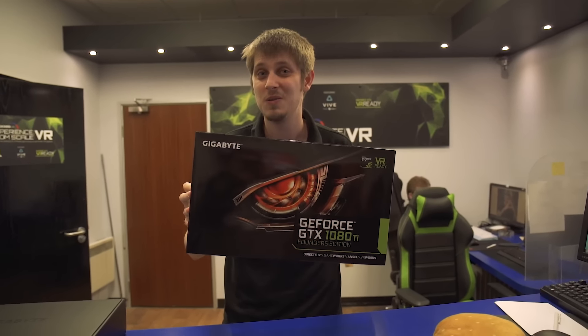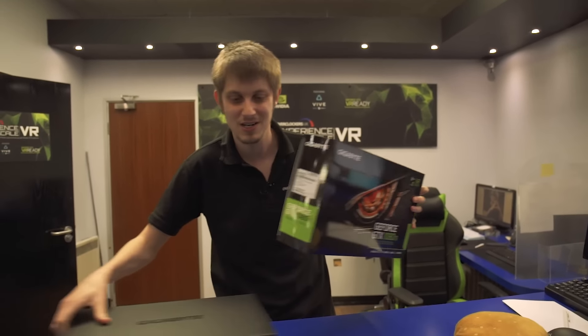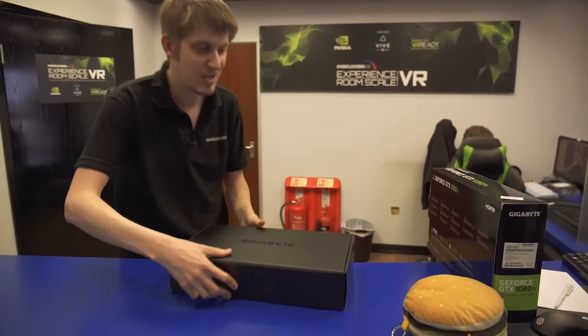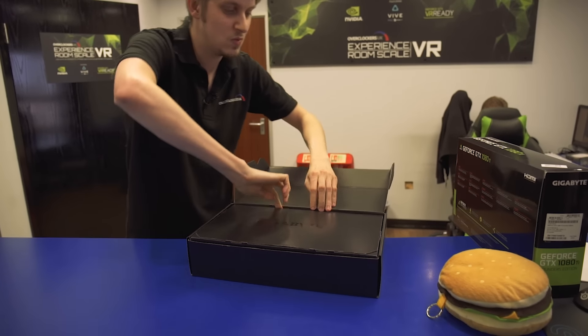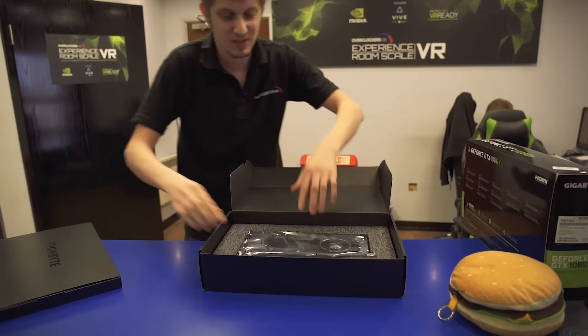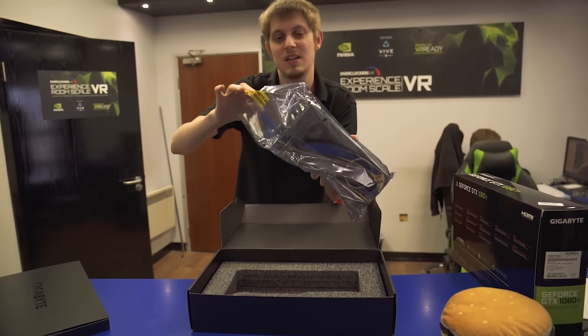And guess what? We've got plenty of these in stock. Should we have a look inside? I've actually opened it up already. Inside here, we've got the GTX 1080 Ti.